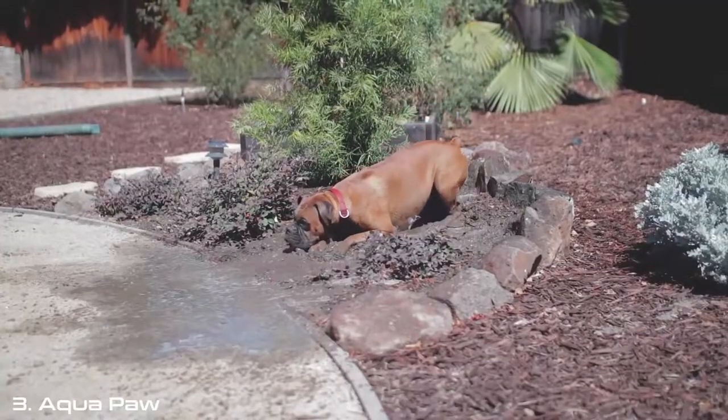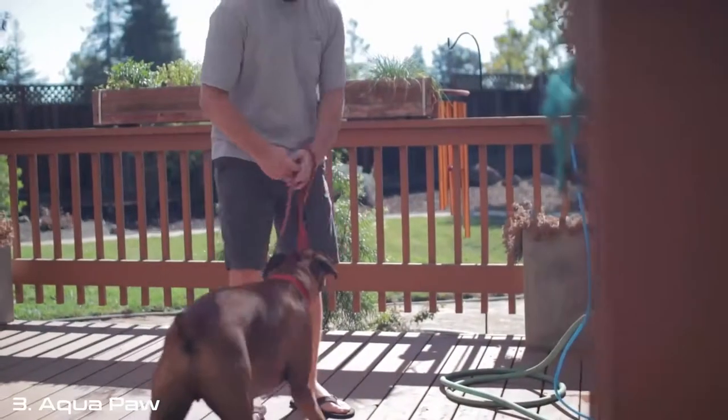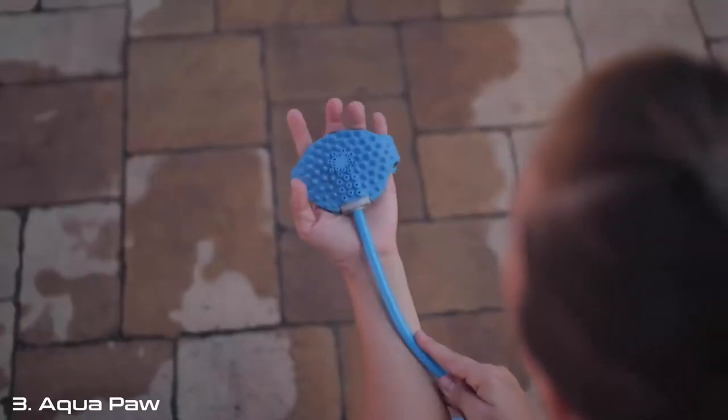And it can be a struggle to keep them clean. My name is Daniel Lentz, and I want to tell you about an innovative pet bathing product I've been working on called the Aquapaw. It combines your bathing brush and your water sprayer into an intuitive bathing glove.